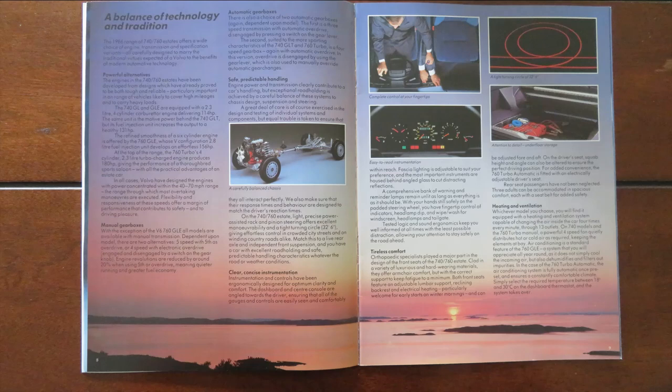I particularly like this section called 'Total Comfort' where it says: 'Orthopedic specialists played a major part in designing the front seats of the 740 and 760. Clad in a variety of luxurious and hard-wearing materials, they offer armchair comfort but with the correct amount of support to keep fatigue to a minimum.' It was really a very comfortable car. But of course, when you think about Volvo, one of the main things is safety, and even though they were creating this executive car, safety was still very much at the forefront.